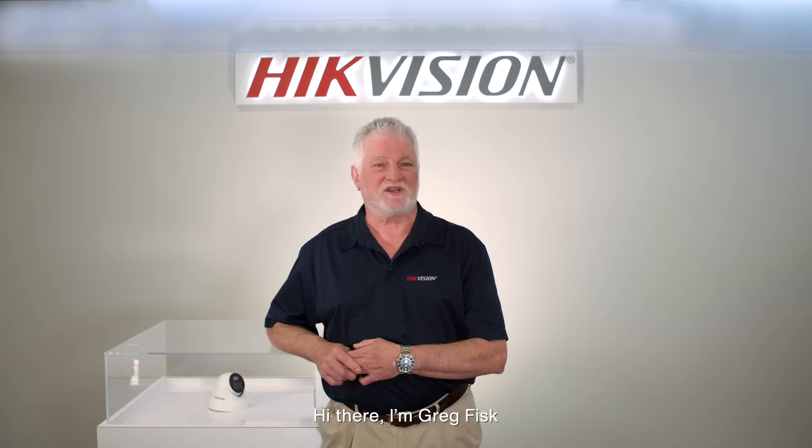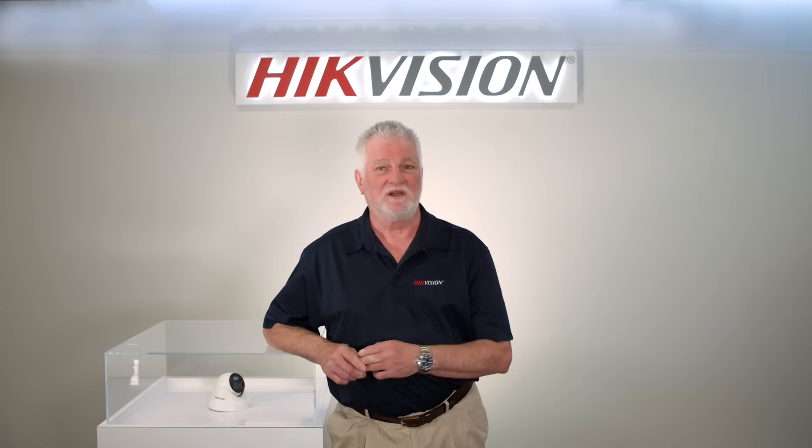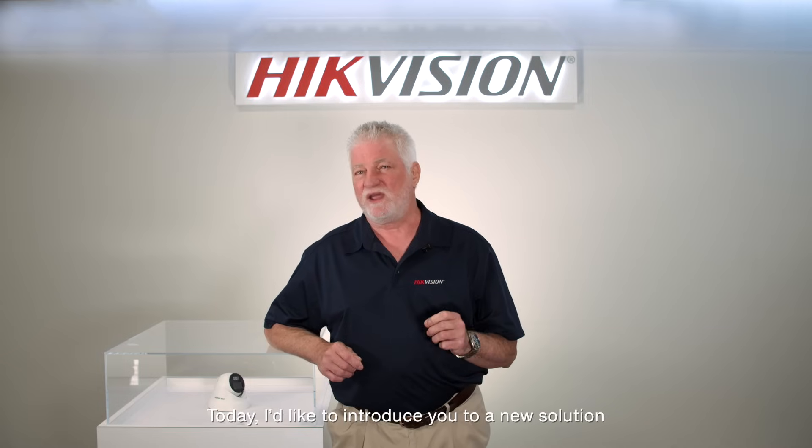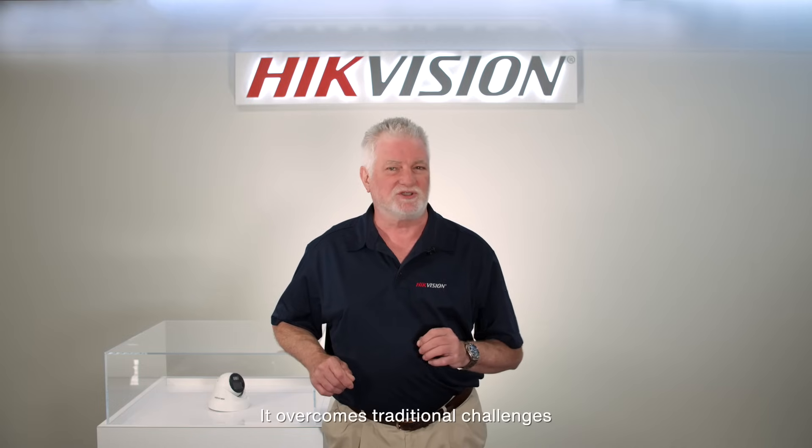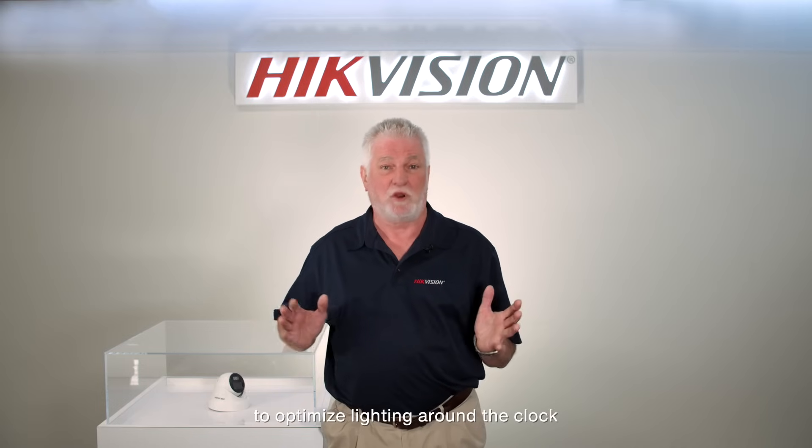Hi there, I'm Greg Fisk, a solution expert at HikeVision. Today I'd like to introduce you to a new solution that helps capture clear images in low lighting. It overcomes traditional challenges to optimize lighting around the clock.